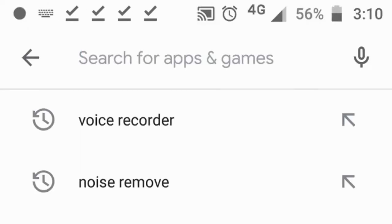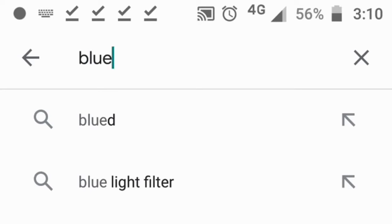There are many blue light filter apps available in the market. We have chosen some top apps according to their reviews and downloads.